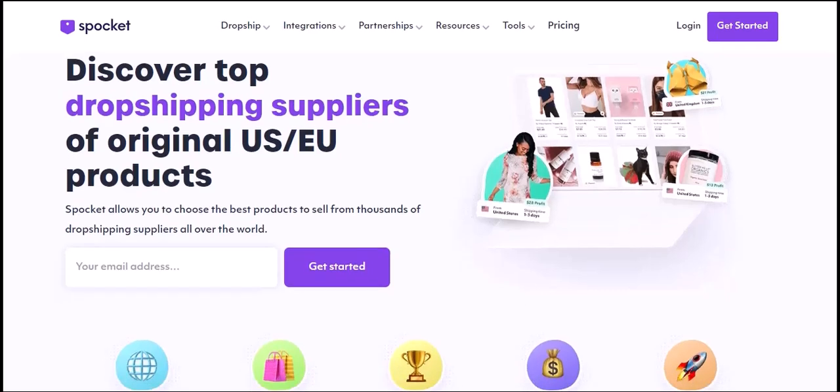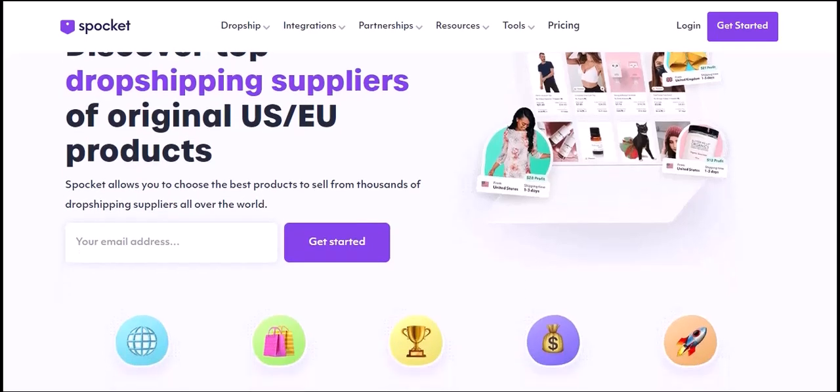Spocket isn't a direct-to-consumer brand. It's not a traditional retailer. Instead, think of it as a bridge between suppliers and online store owners. So, what does Spocket sell? It sells access — access to a curated marketplace of trendy products.